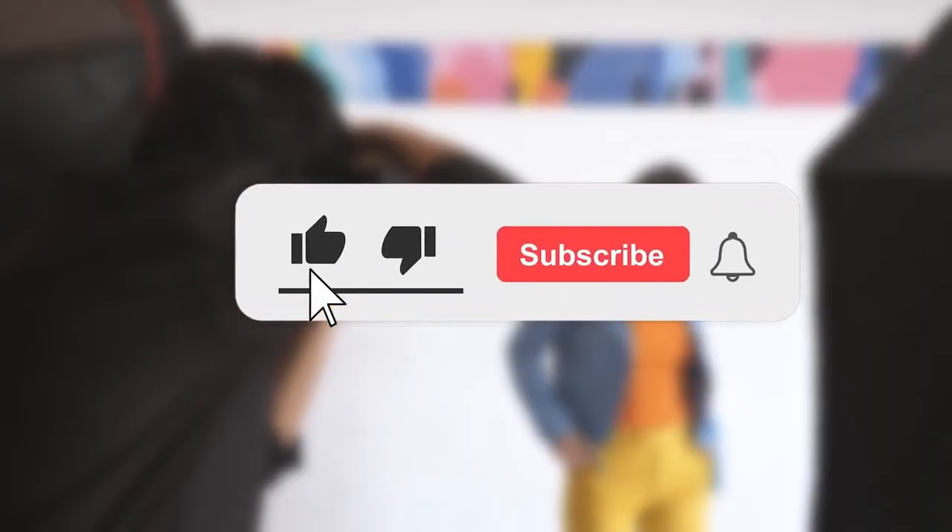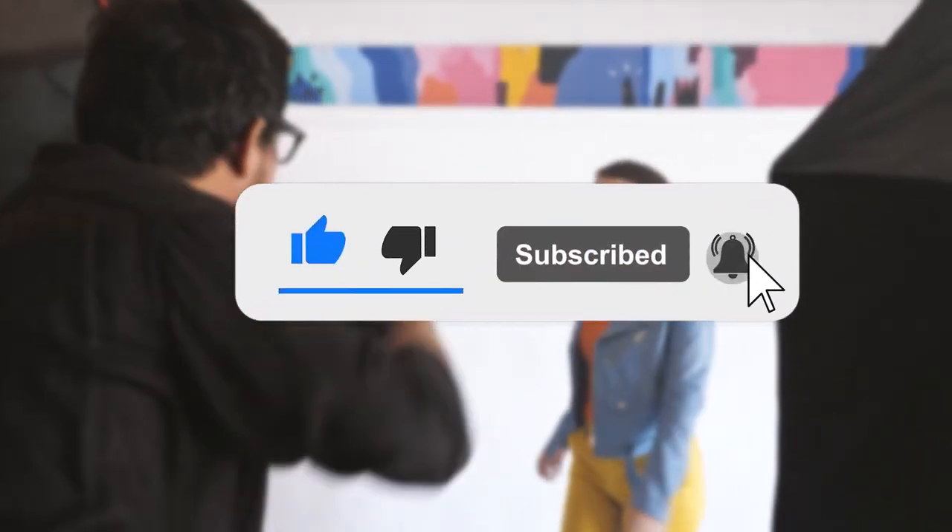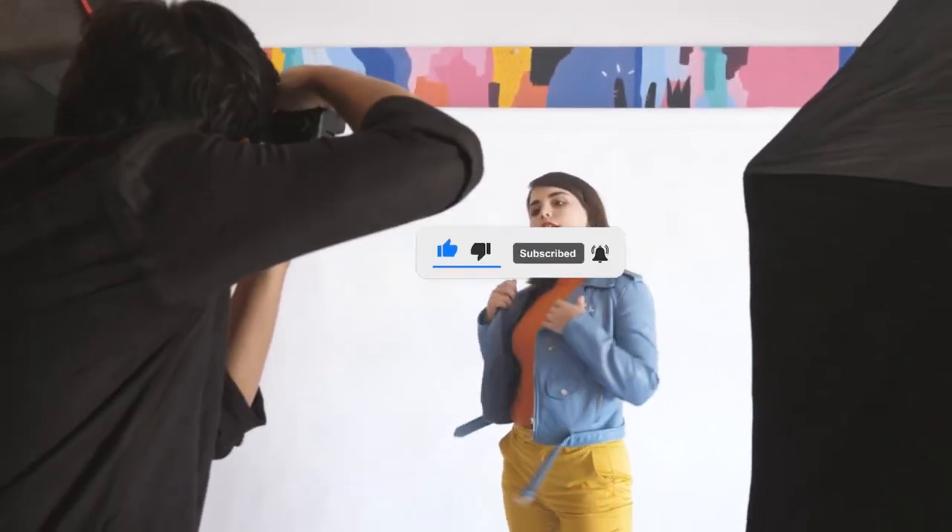And hey, at any point of this video, check out the links in the description below — I list out everything I mention. And without further ado, let's get started!